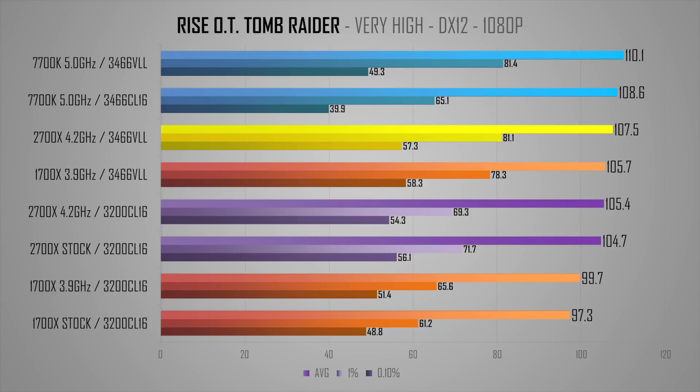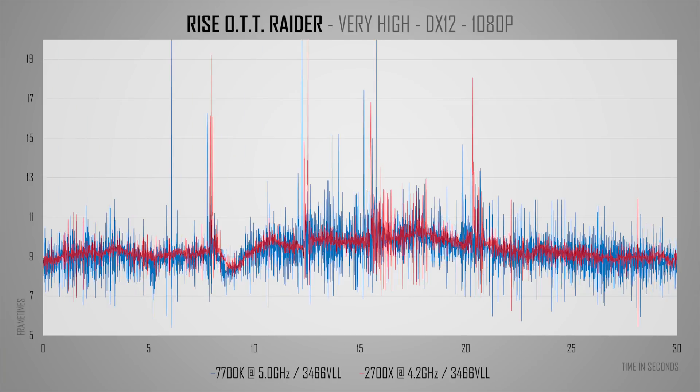Rise of the Tomb Raider Geothermal Valley is still a CPU killer, even in DX12. VLL RAM helps all CPUs' averages but gives a massive boost to lows on the 7700K. The 2700X is within a few percent of the 7700K here, though all CPUs still show reduced GPU utilization in the cabin areas of the village, which are filled with NPCs. On the frame times analysis side, Ryzen is clearly better and more stable, less variable. It's funny how this game went from a poor performer on Ryzen to having really good frame times and averages.